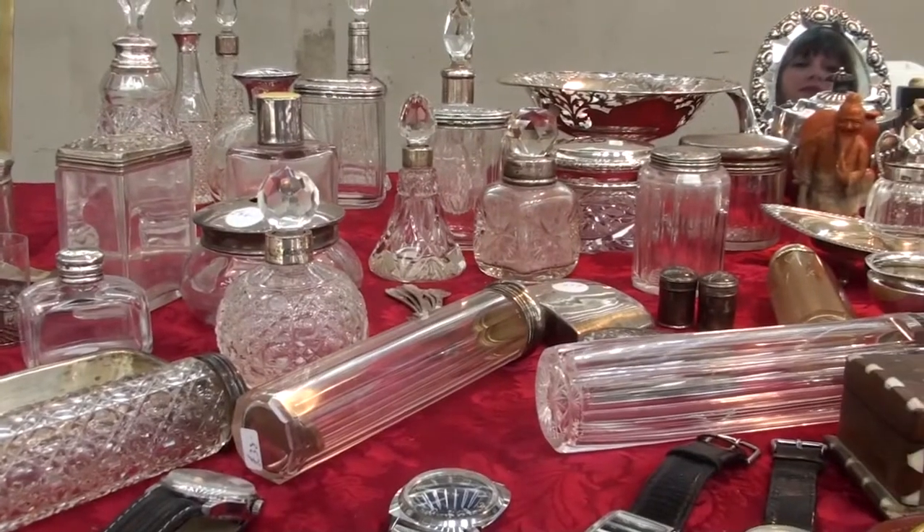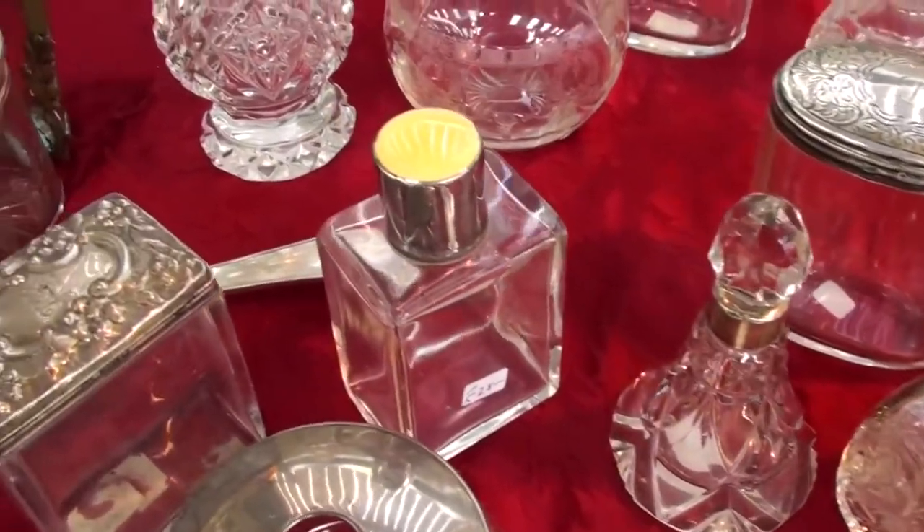To really make your bedroom stunning and glamorous, I think you should put your perfume or any oils in these beautiful vintage bottles, which would look great in your home.